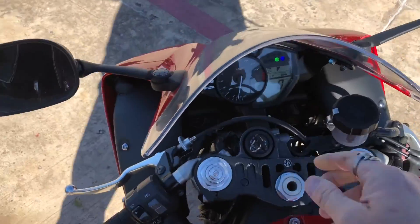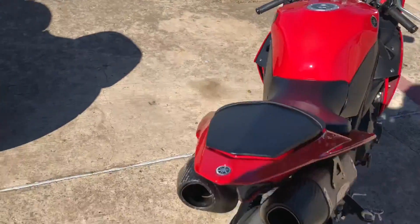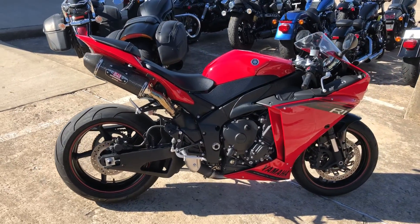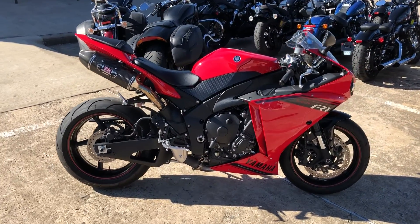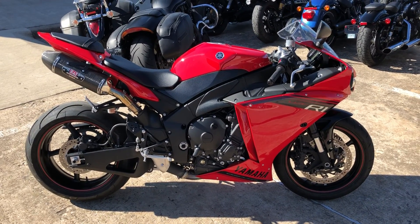Sounds great! You guys have more questions, you can find information on our website hoppercycles.com. You can also reach me by phone at 972-984-9541. Thanks again for watching Hopper Cycles — best little bike shop in Texas.